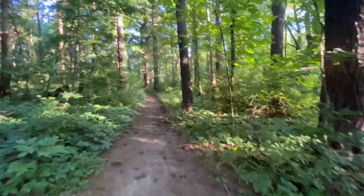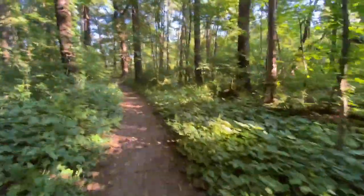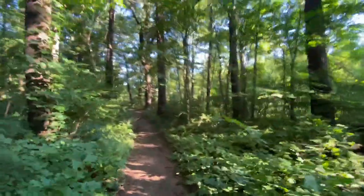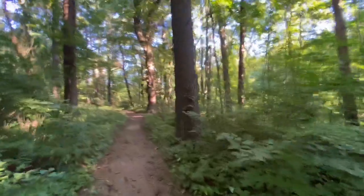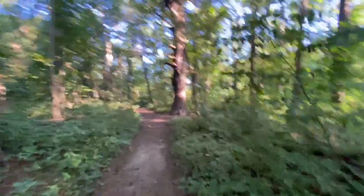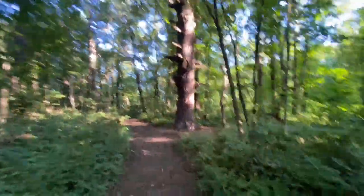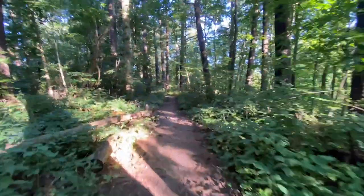Lots of pine needles, pine cones, and pine trees here — because they don't call it White Pines for nothing. I would assume that white pine trees are the ones that look like this tree here. They're the most common trees here.